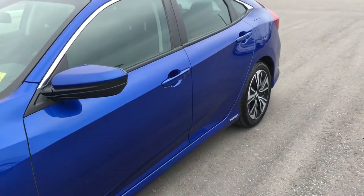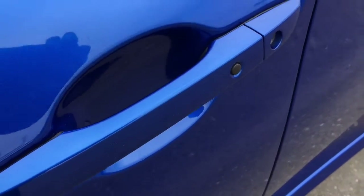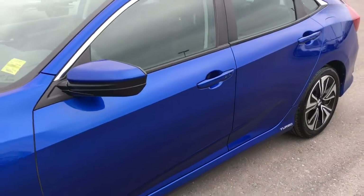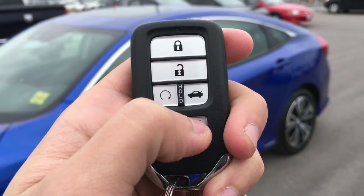When it's time to enter the vehicle, you'll have no problem thanks to the proximity key feature, given away by that black button right on the door handle. Check out the key fob — it's got the lock, unlock, remote start, trunk release, and panic button.